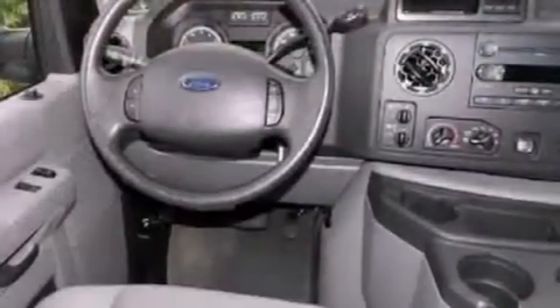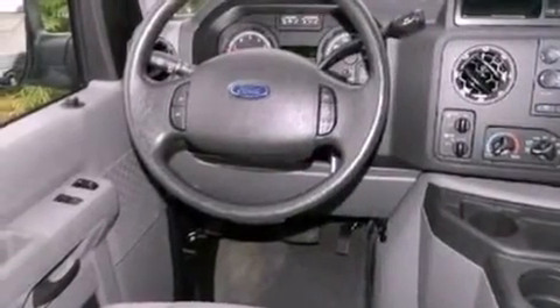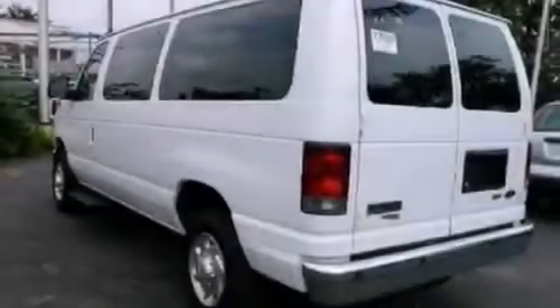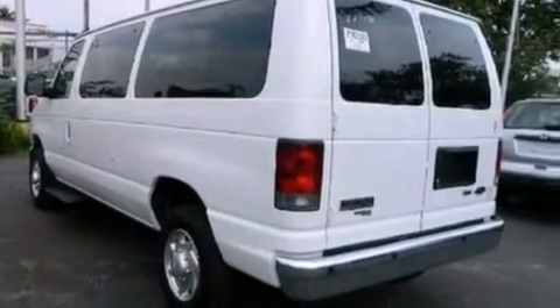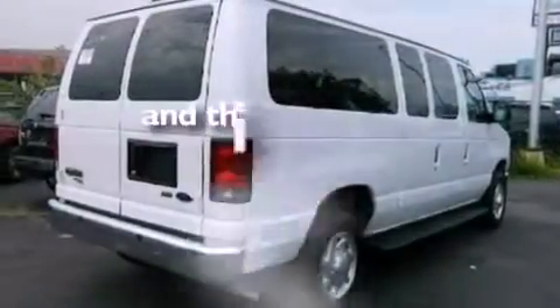Features include a low tire pressure indicator, traction control and stability control systems, cruise control, a 6-speaker audio system, 12-volt power outlets, privacy glass, an anti-lock braking system, dual airbags, air conditioning, and this vehicle has less than 19,000 miles.